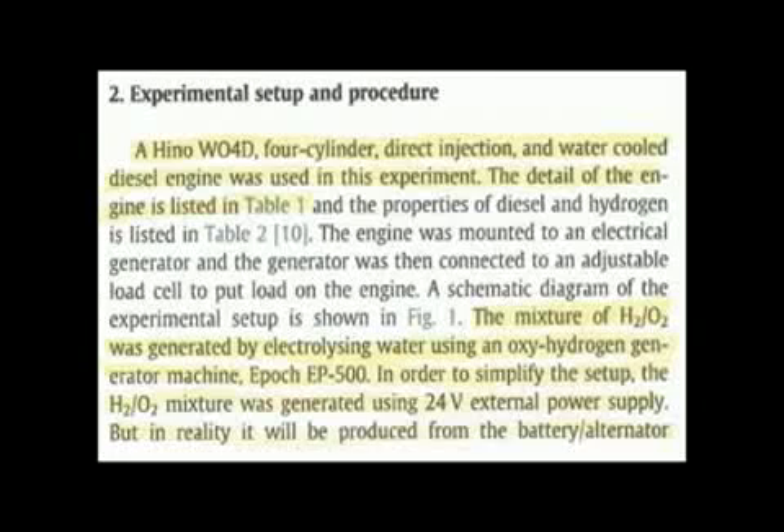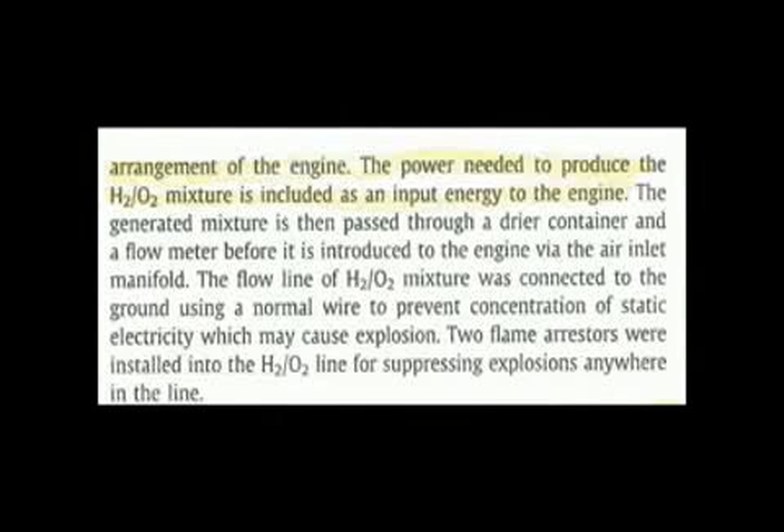This statement may cause many skeptics to say the test is invalid. However, reading the document carefully, it states that in reality the H2-O2 mixture will be produced from the battery/alternator arrangement of the engine. The power needed to produce the H2-O2 mixture is included as input energy to the engine. That means even though the cell was not directly connected to the output power of the generator, it was included in the final calculations. Therefore, the system can be viewed as a closed system with no external power, based on those calculations — published in a peer-reviewed scientific journal, done by an accredited university.